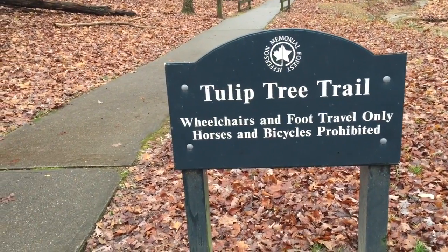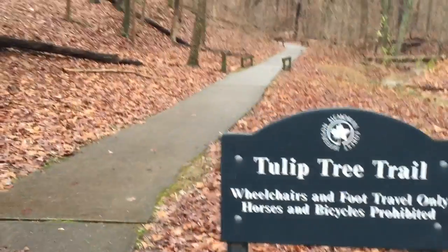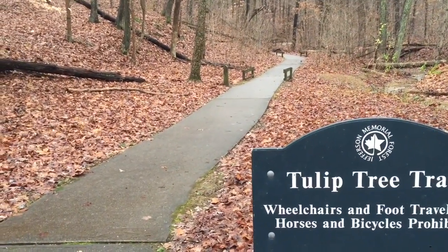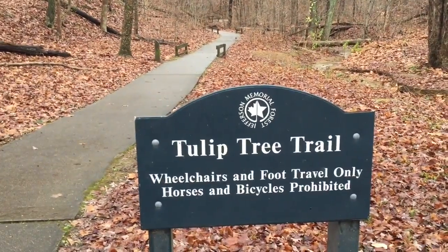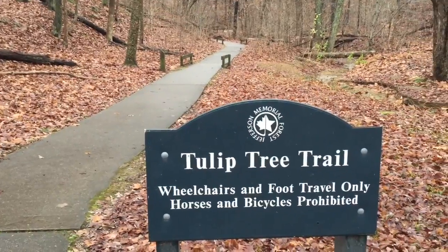The trail brought me to the Tulip Tree Trail, which is wheelchair accessible — a nice benefit for individuals in a wheelchair so they can get out into the woods and get on the trail. What a great thing for Jefferson Memorial Forest to provide, making it accessible for all people.